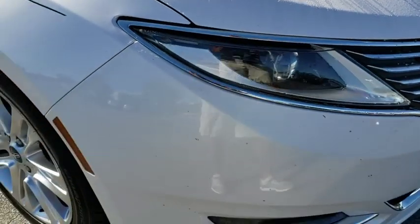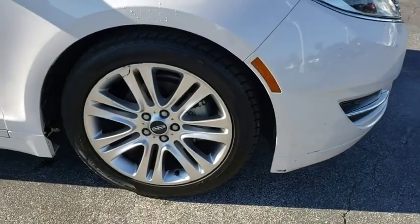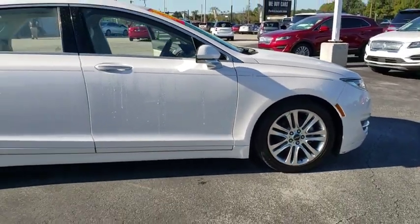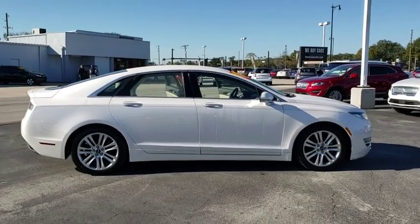Take a ride in the 2016 Lincoln MKZ. With sharp angles, sleek lines, and a sculpted body, the Lincoln MKZ has an impressive stance and a dynamic design.